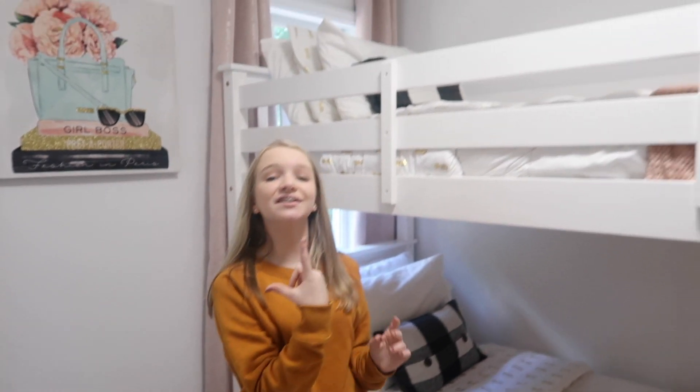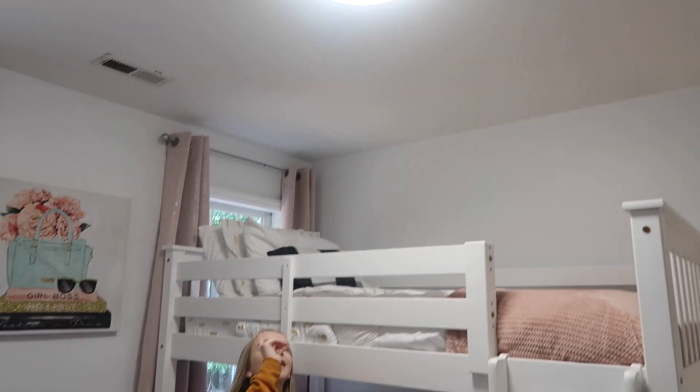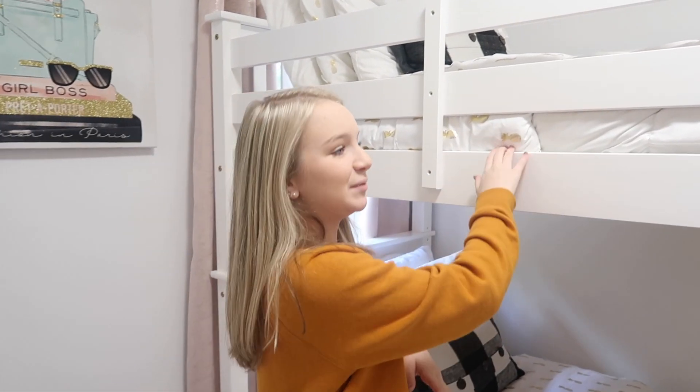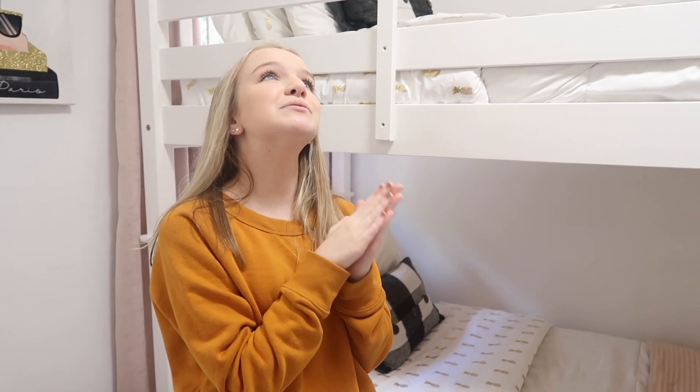As most of you guys know, we did have a ceiling fan up there. But we had to change it — Dad actually changed it for us and put that light up there. Because every night when I would lay up here and Charlotte sleeps in our room now, whenever I'd lay up here and she would bark at like four in the morning I'd be so tired and not really paying attention. So I'd go to get out of bed and I hit my head every night. We finally got that light changed and it is so much better — I'm not hitting my head anymore.